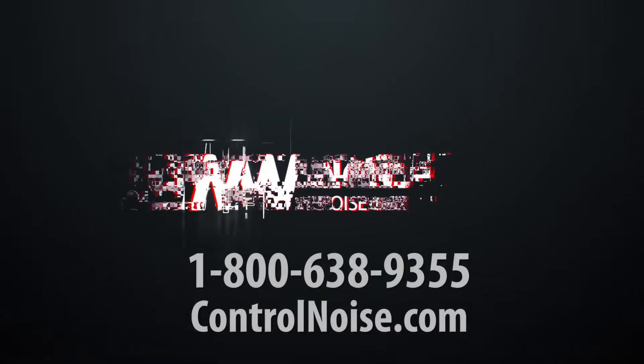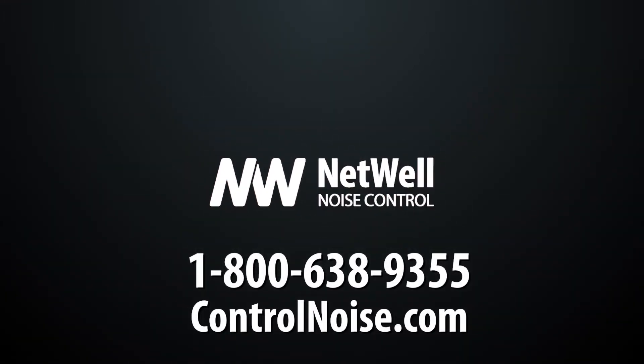Visit us at controlnoise.com to learn more about the steps you could take to protect your facility's employees, or call 1-800-638-9355.